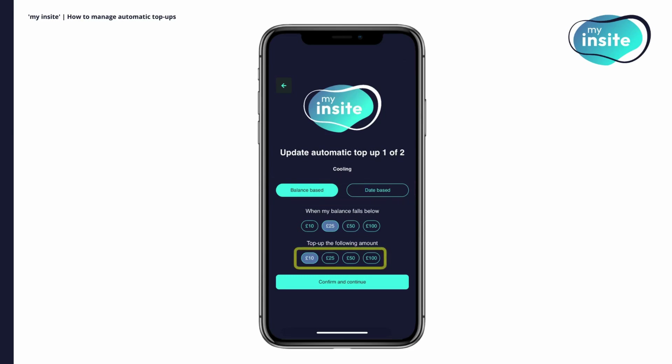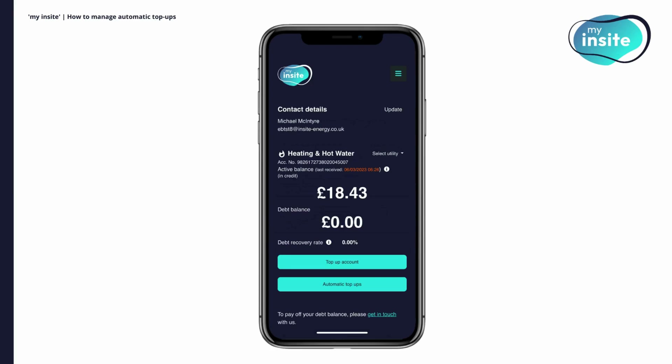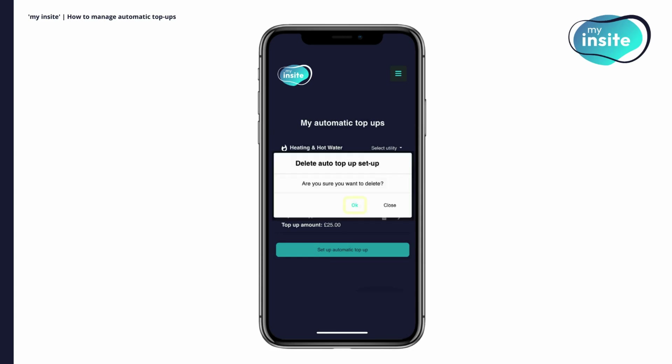When you've changed the setup, click confirm and continue. Then review your details and click confirm and update to apply the changes. If you wish to use a new payment card for your automatic top-up, you will need to delete your existing auto top-up and set up a new one. To delete an auto top-up, click on automatic top-ups on the homepage and then click on the bin icon on the right-hand side. Press OK to confirm the deletion.